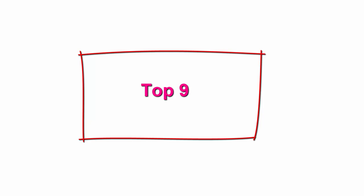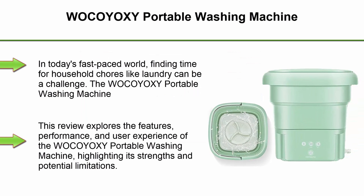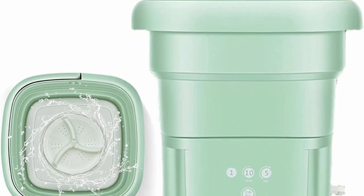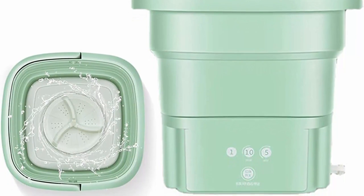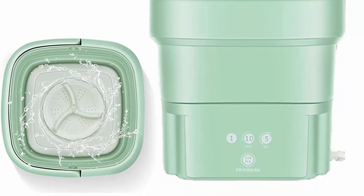Top 9: Wakoyoxi Portable Washing Machine. In today's fast-paced world, finding time for household chores like laundry can be a challenge. The Wakoyoxi Portable Washing Machine aims to address this issue by providing a compact and convenient solution for washing clothes. This review explores the features, performance, and user experience of the Wakoyoxi Portable Washing Machine, highlighting its strengths and potential limitations.